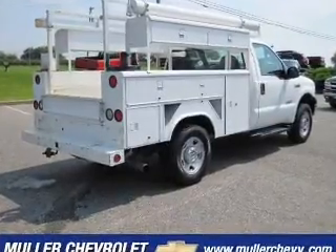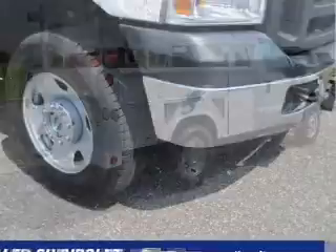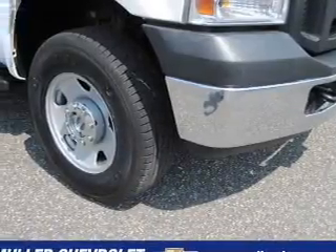We would love to talk to you more about this F250. Please contact us for more information.